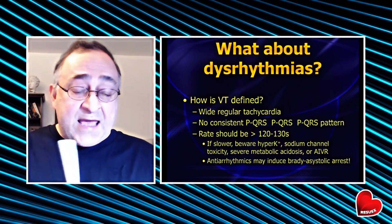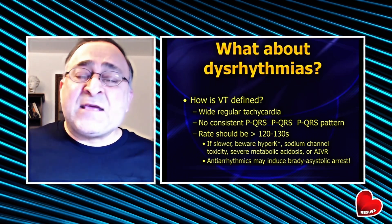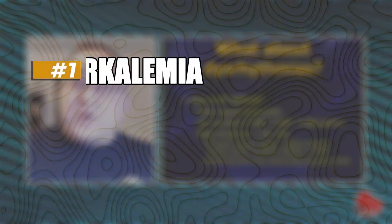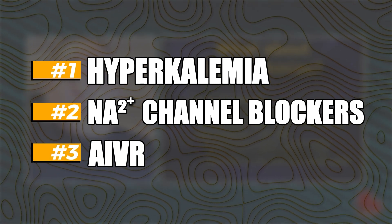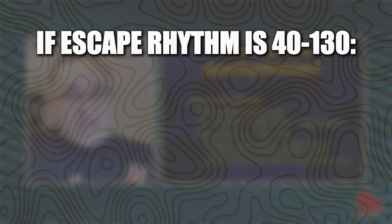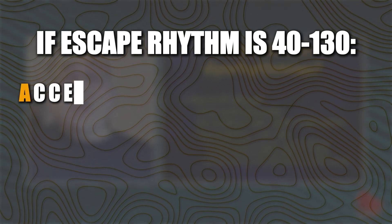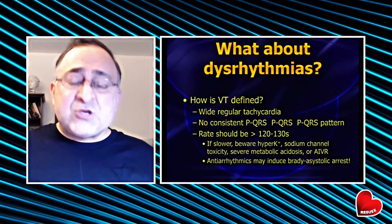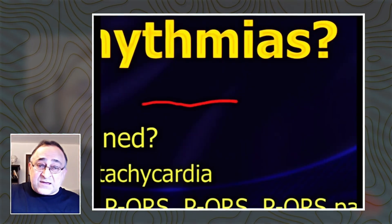If you give that patient amiodarone, lidocaine, procainamide, or any of your typical type 1 antiarrhythmics — all sodium channel blockers — you just might kill the patient. Because those patients with what looks like VTAC but a rate less than 120 or 130 are oftentimes hyperkalemia, sodium channel blocker toxicity like a tricyclic overdose, or accelerated idioventricular rhythm — essentially an escape rhythm a little bit faster than the typical 20 to 40 we expect from the ventricle. If you suppress that escape rhythm with amio, lidocaine, or procainamide, you're left with asystole. You'll kill them.